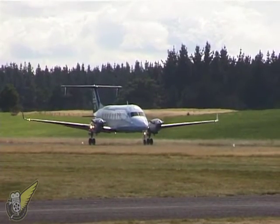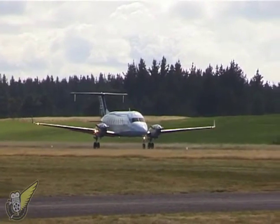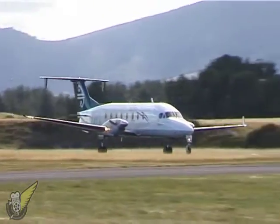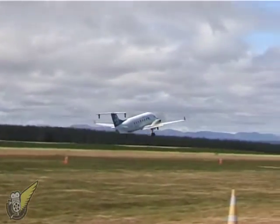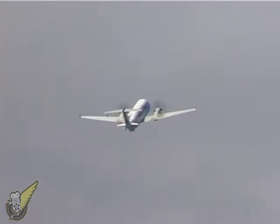It's a 19-seat passenger aircraft with two pilots up front. The aircraft is powered by two Pratt & Whitney turboprop engines, 1279 shaft horsepower each.